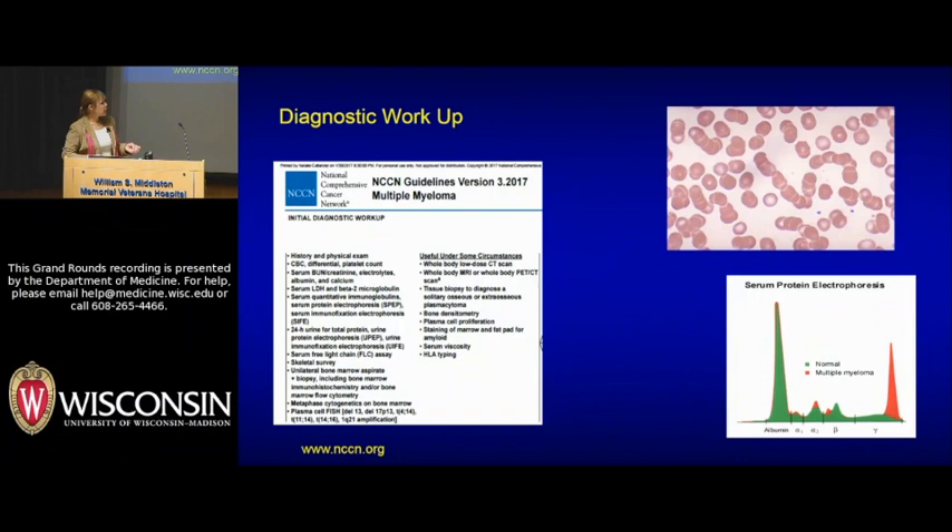This is a serum protein electrophoresis. This technology was developed around 1948, and the first serum protein electrophoresis machine occupied an entire gym — the sample took one week to come back. What you're looking for is in about 80% of patients seeing this monoclonal protein spike when you run serum across a gradient.